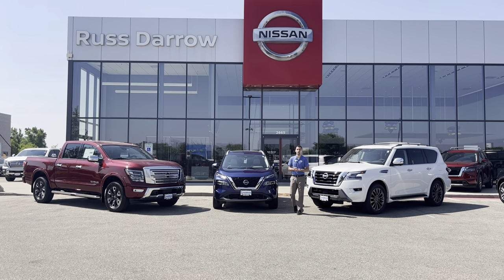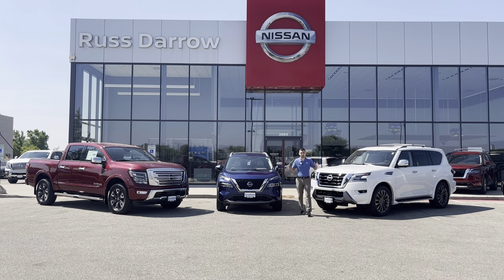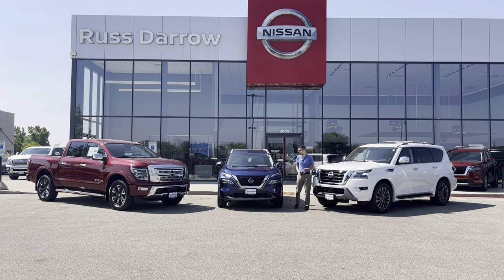Hey guys, Drake with Rust Aero Nissan of West Bend. The weather's getting hot and so are the deals here at Rust Aero Nissan. I want to take some time and go over these smoking hot deals that we got going on.